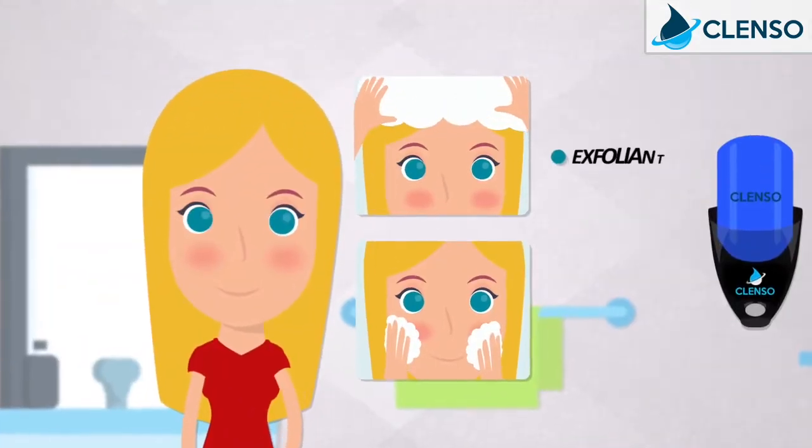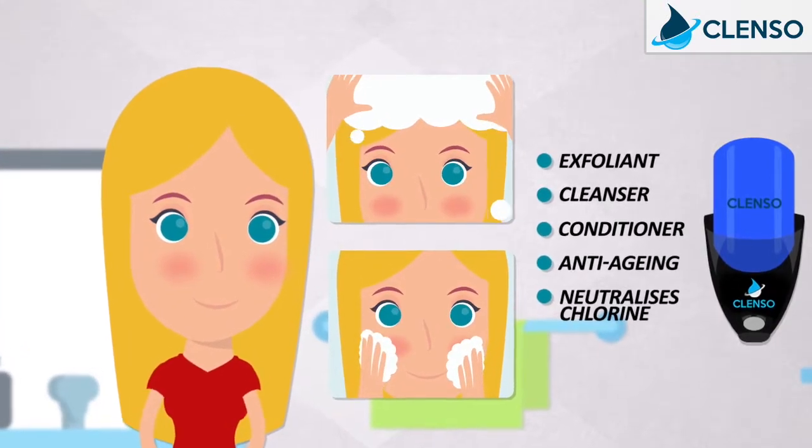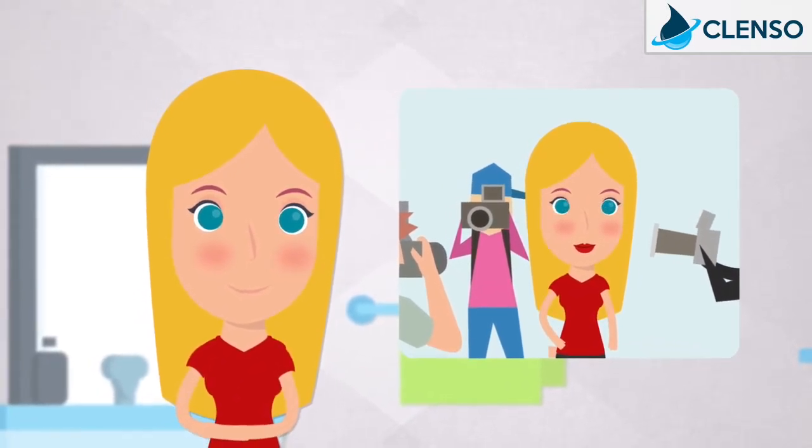Lemon is a natural exfoliant, cleanser and conditioner that is anti-aging and neutralizes chlorine. Now Lucy has beautiful clear skin and healthy hair with no dandruff or hair loss.